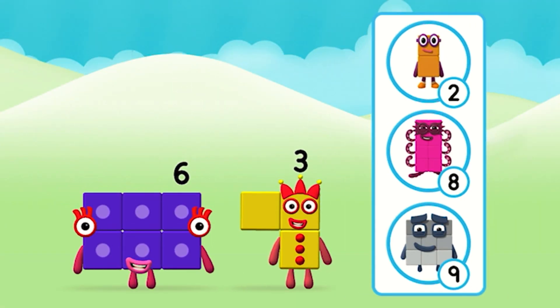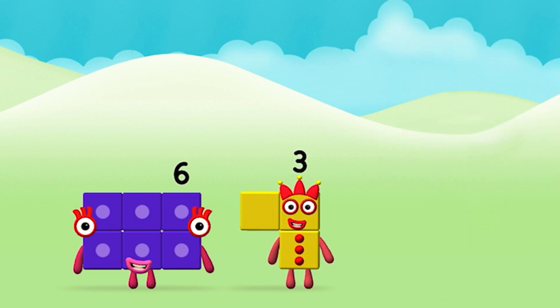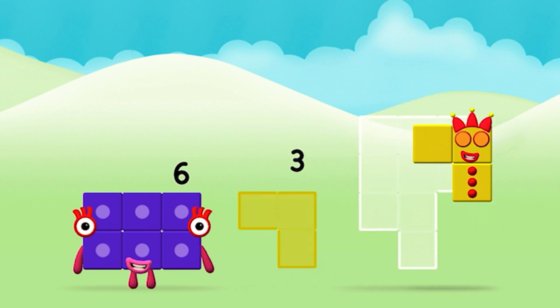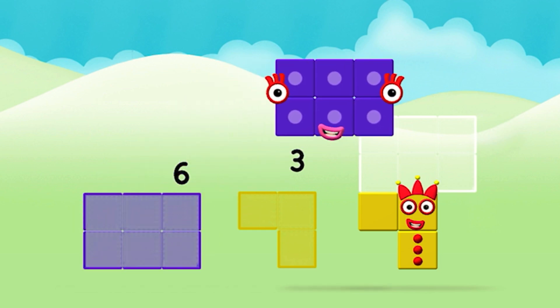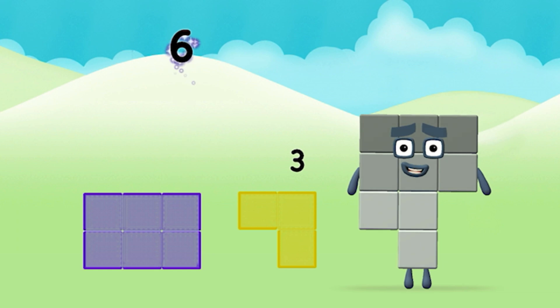What number block will you make when you add these two number blocks together? Correct! You chose the right answer! Add the number blocks together! Six plus three equals nine!